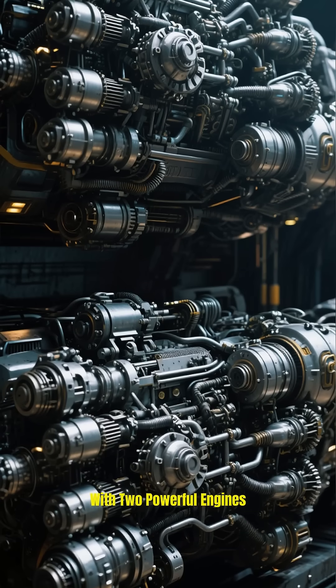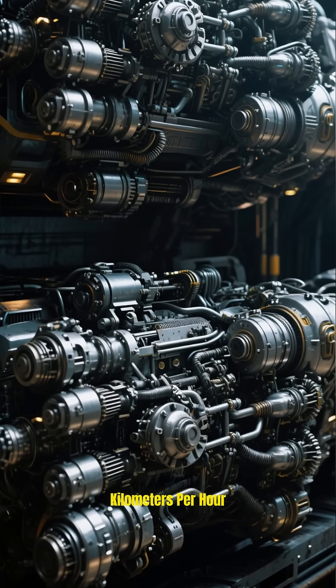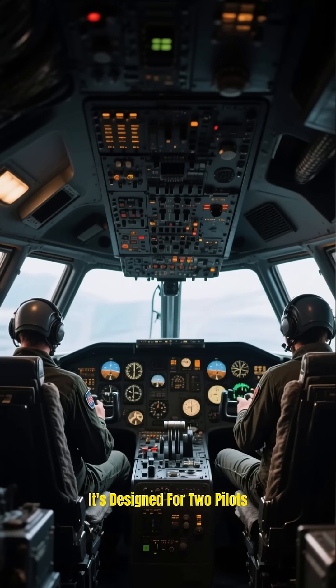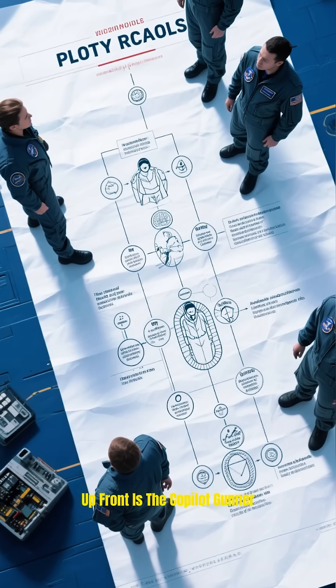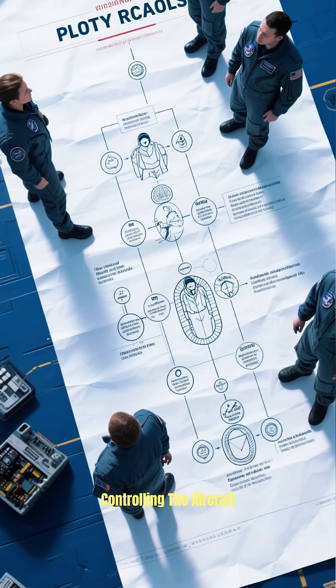With two powerful engines, it can reach speeds of 280 kilometers per hour. But here's the best part — it's designed for two pilots. Up front is the co-pilot gunner, the warfare brain. Behind is the pilot, controlling the aircraft.